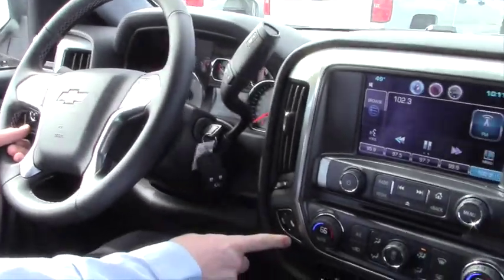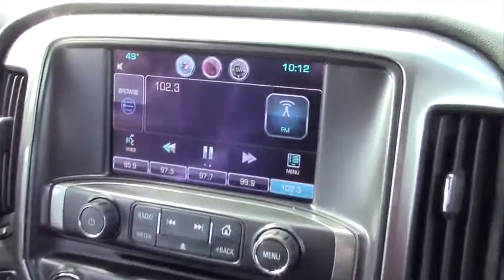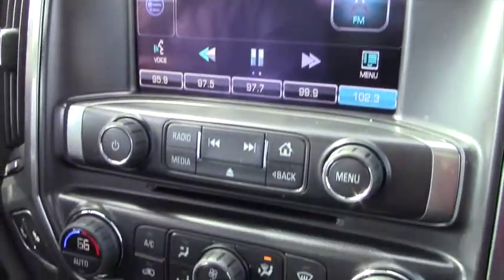It does have the heated seats, it's pretty much got it all — climate control, radio, touch screen.